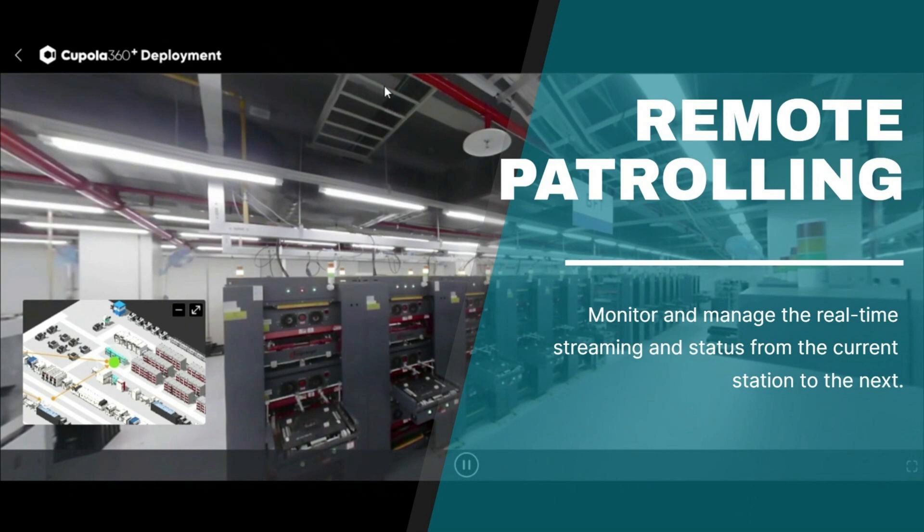The minimap at the bottom left enhances spatial awareness, offering better visualization of your location.